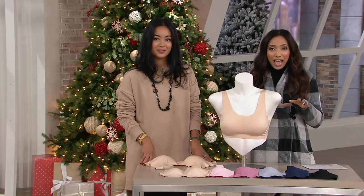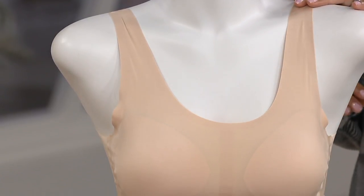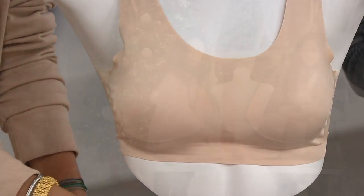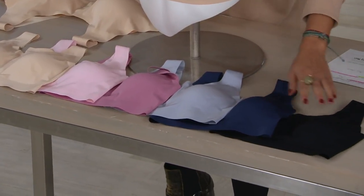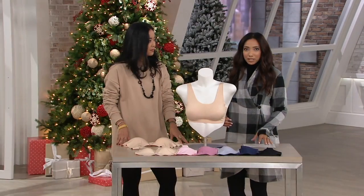We have lots of colors. Starting with nude on the bust — obviously a basic, essential color. Then blush, then Heather Rose, then Dusty Perry. Over here the newest color, which is navy. And then black, of course, another basic color. So you have some fashion pops and also your essentials.